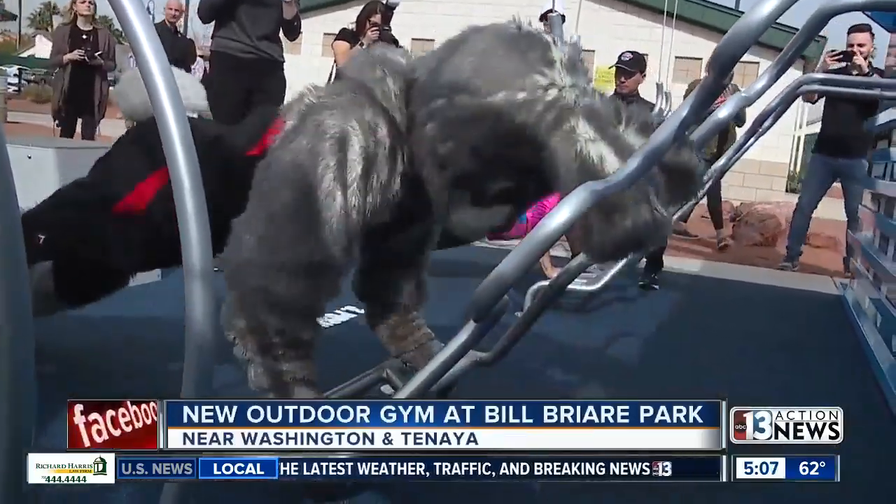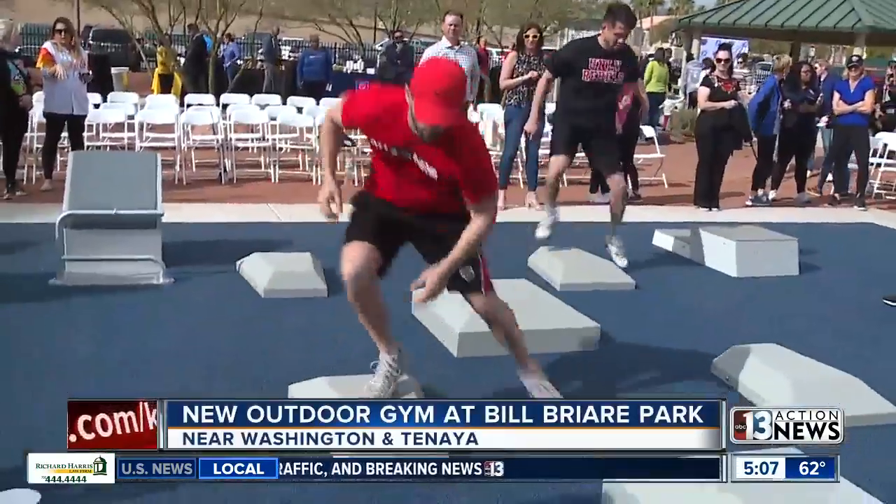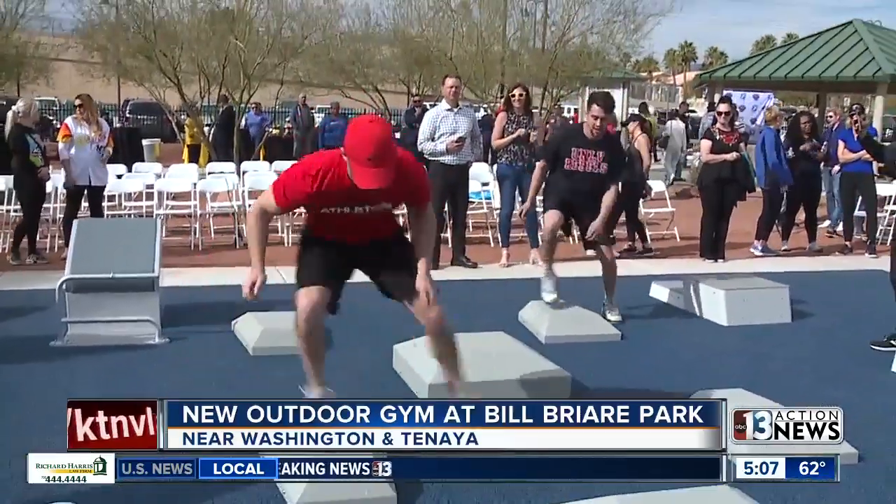Mascots from the Las Vegas Lights FC, the Aviators and Aces, were also out there today to test out the new equipment.